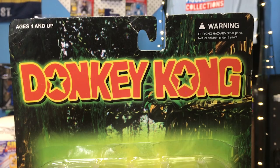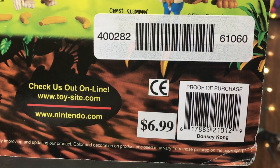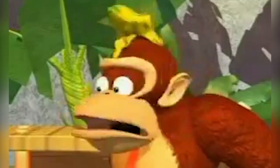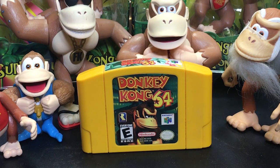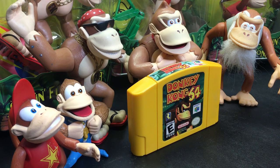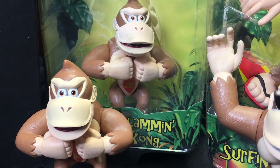Months after Toy Fair, the Donkey Kong Series 1 figure assortment began swinging onto shelves around November 1999, with a suggested retail price of $6.99. These figures saw the light of day thanks to the popularity of the animated Donkey Kong TV show and Donkey Kong's Nintendo 64 game, which was scheduled for release around the same time.